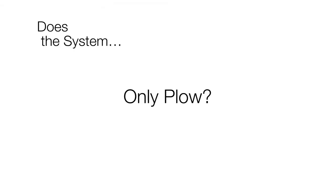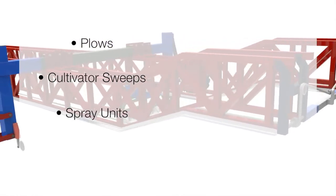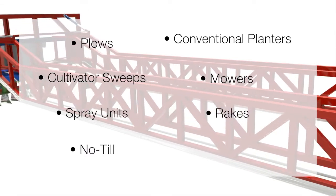The traction plowing system is not limited to plowing. The machine can accommodate many implements currently used in agriculture, such as plows, cultivator sweeps, spray units, no-till and conventional planters, mowers, rakes, and discs.